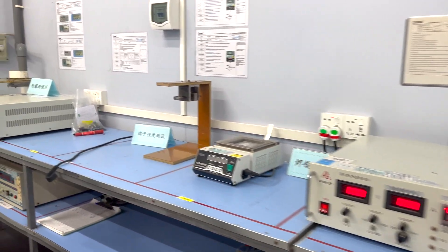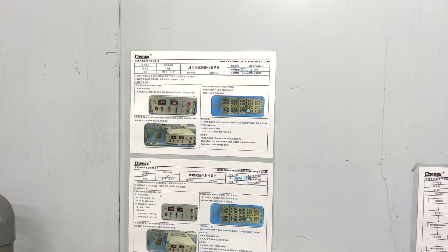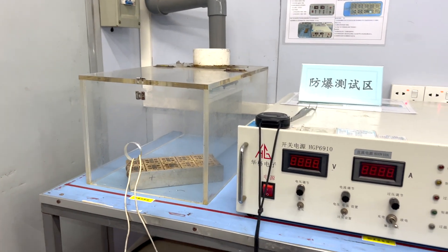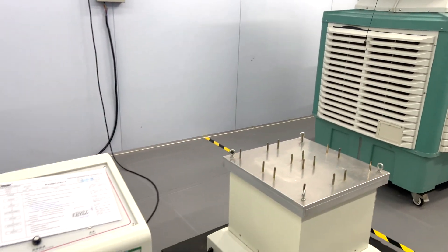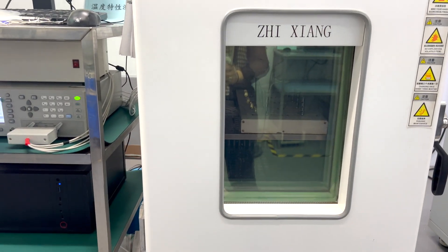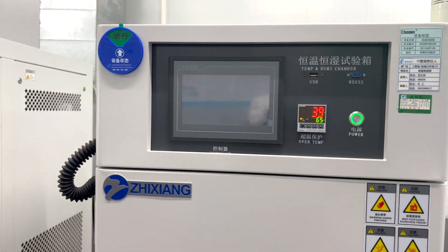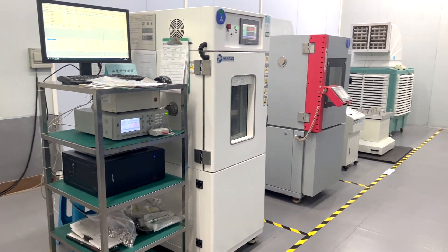This is the blow test — the blow-up test. They put the capacitor here and apply DC voltage until it blows up. Search current — that's the surge current.